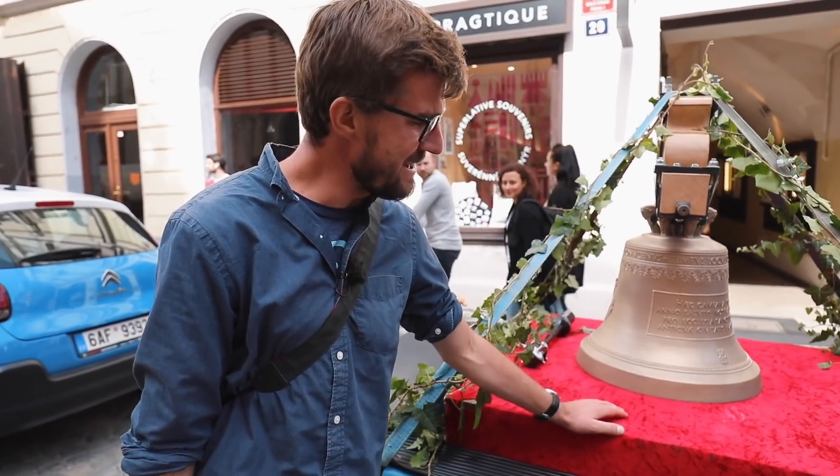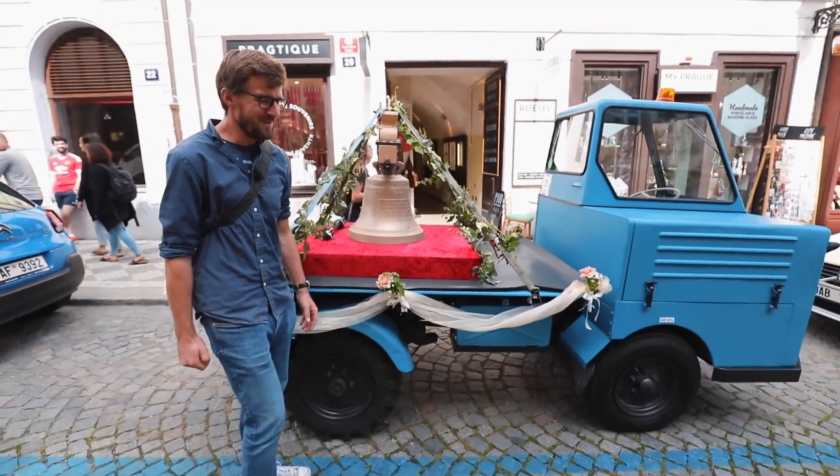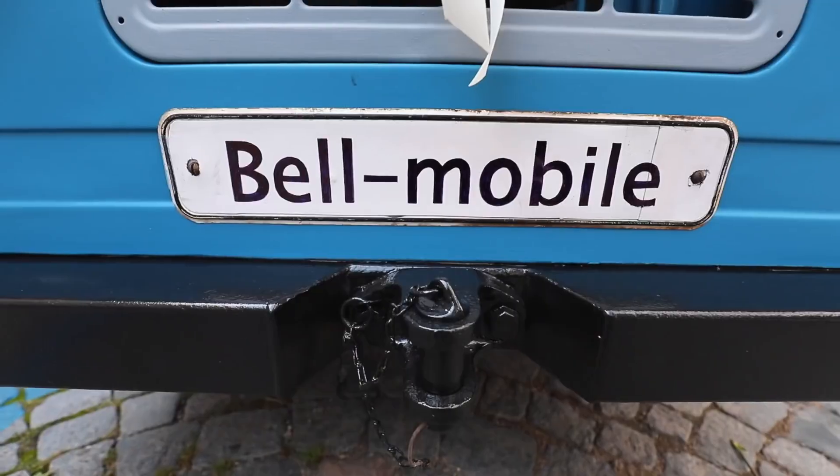As you can see it's not that big, so to make it look bigger we got the smallest car to drive it through Prague on. Ladies and gentlemen, this is the Bellmobile.